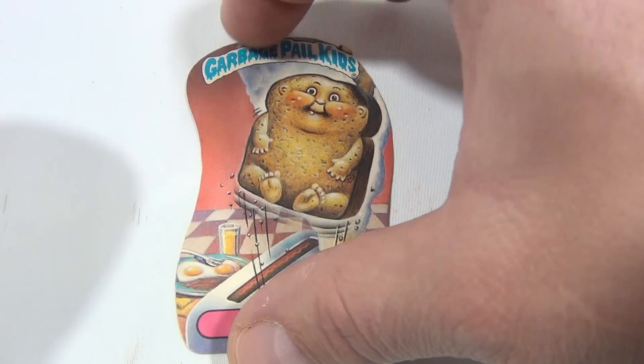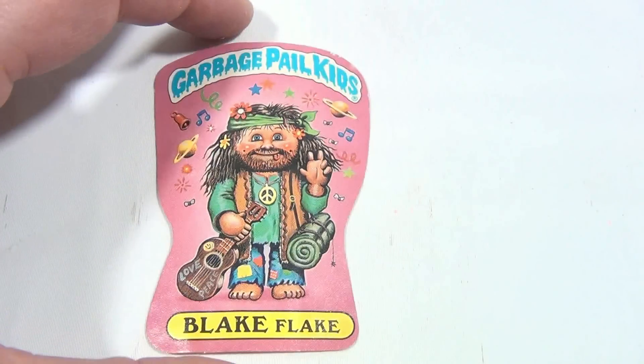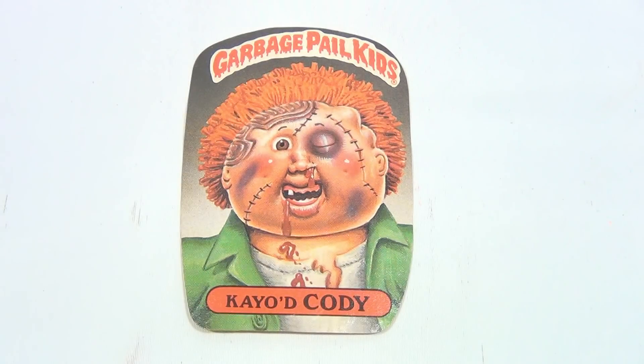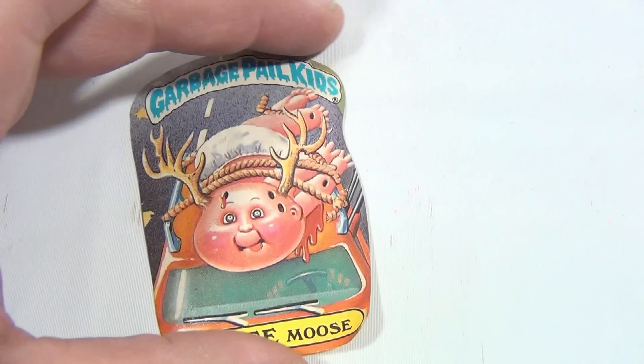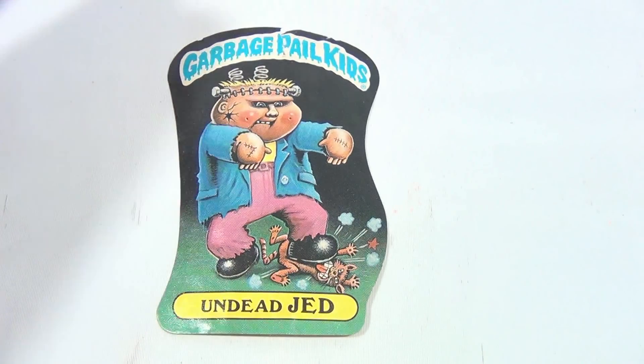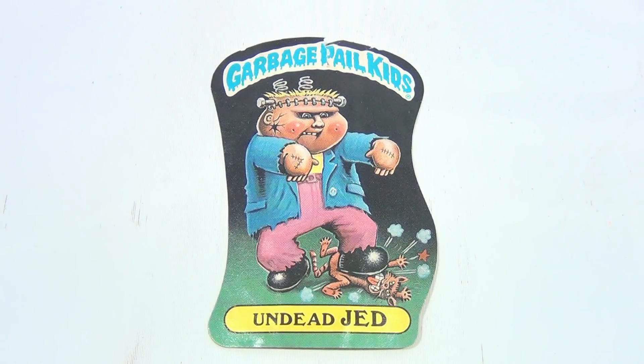You can always pause these and enlarge if you want to see them up in detail. Now this one is Blake Flake. KO'd Cody. Bruce Moose — just a few more. Undead Jed — man, look at those springs in his head, huh.